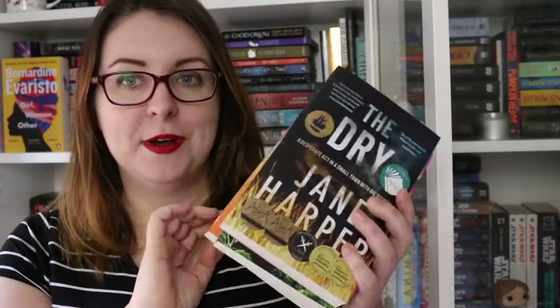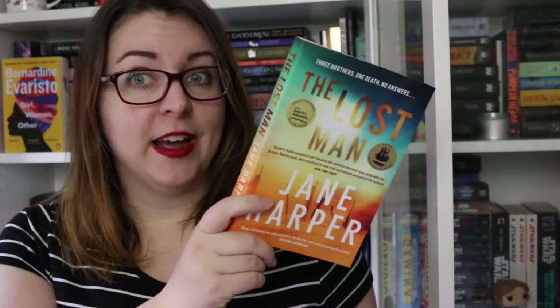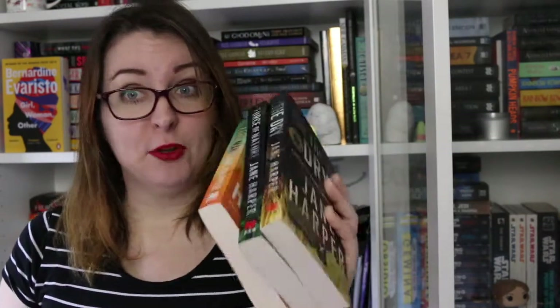The next three books are my Jane Harper books — The Dry, Force of Nature, and The Lost Man. Jane Harper is an Australian crime writer who I absolutely adore. Her writing is beautiful.